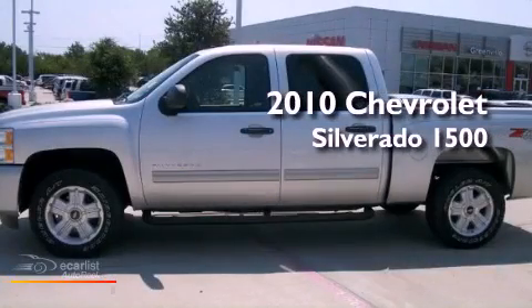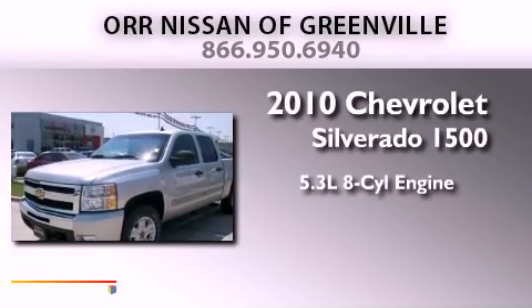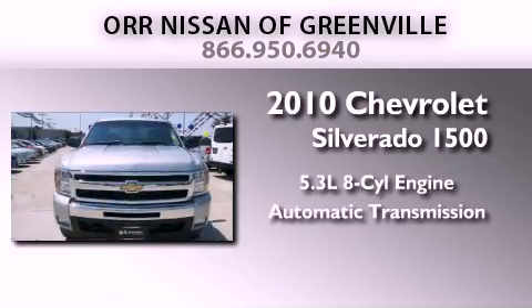This is a 2010 Chevrolet Silverado 1500. It has a 5.3-liter 8-cylinder engine, an automatic transmission, and 4-wheel drive.